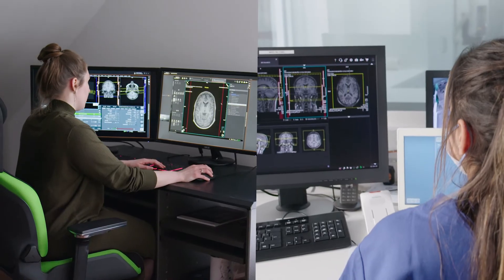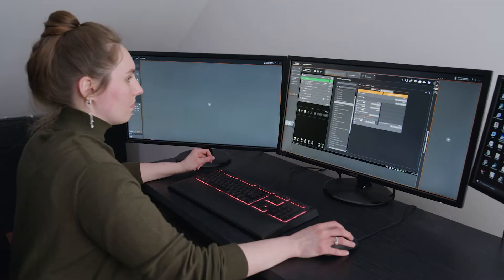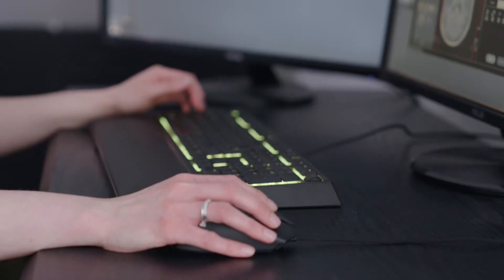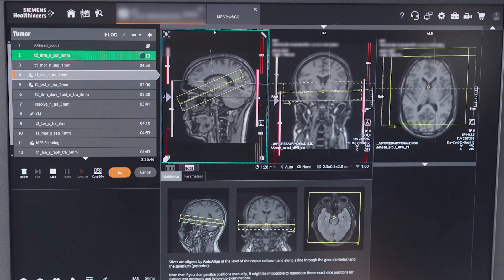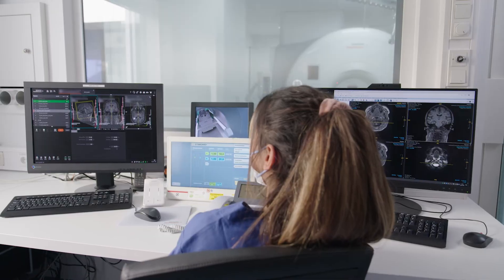With Zingo Virtual Cockpit, technologists with less experience can also try to run complex exams. They can call on remote support at any time if they get stuck, or they can bring in remote support from the very start. This means they've got a safety net at work, which creates the right environment for them to keep learning on the job.